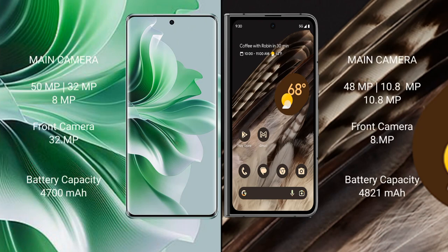Oppo Reno 11 Pro has a rear triple camera setup: 50MP, 32MP, and 8MP. Front camera is 32MP. Google Pixel Fold has a rear triple camera setup: 48MP, 10.8MP, and 10.8MP. Front camera is 8MP.